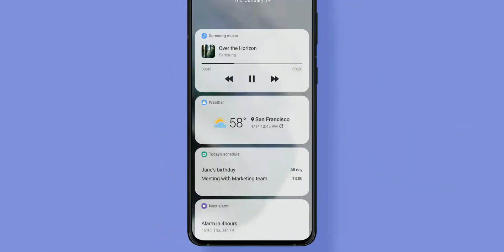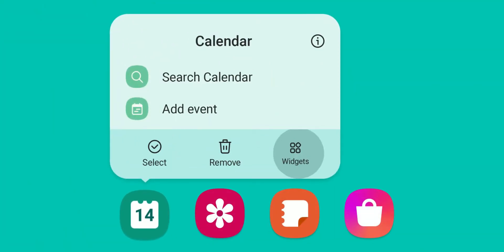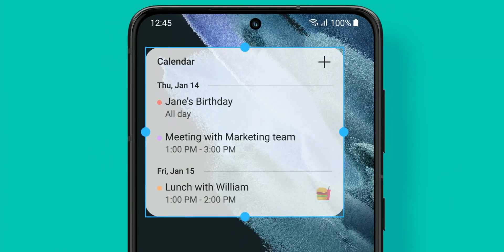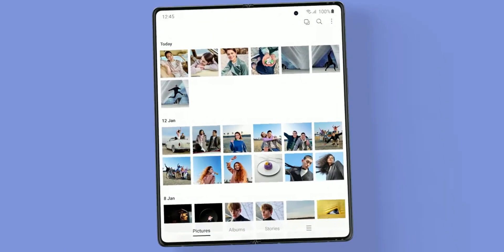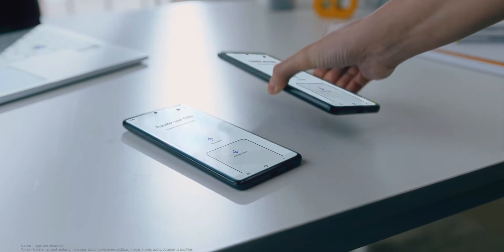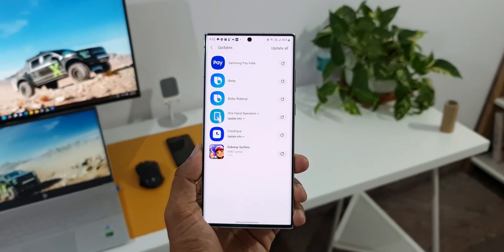As far as this update is concerned, we cannot expect any major changes. However, we can expect a few new features for sure. Kudos to Samsung for always keeping us on our toes to experience new features on One UI. Even the individual system applications get so many new features every now and then — it is just brilliant from Samsung.